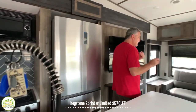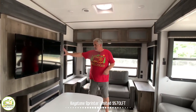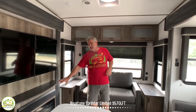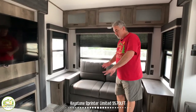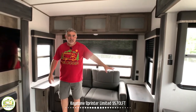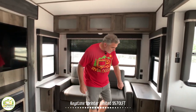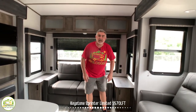As you wrap around, you walk into the living area where there's a nice TV over top of a fireplace. You have a sofa which folds out into a bed so two people can sleep here. The end tables on both sides have a little door underneath for even more storage.